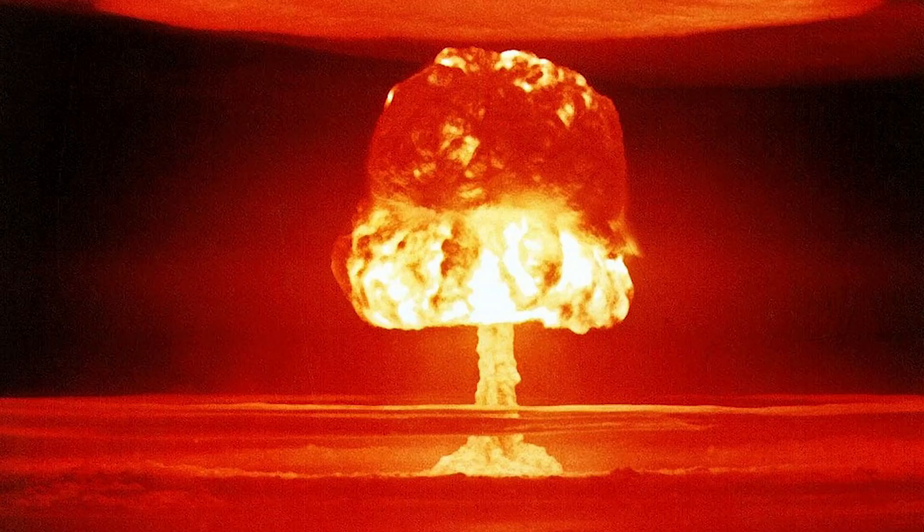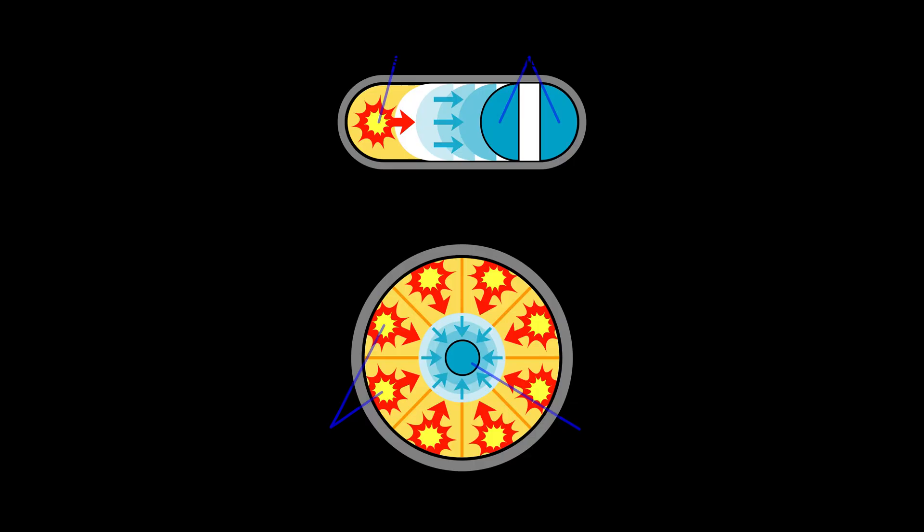Before we dive into the story of the Demon Core, let's take a moment to understand why these cores are so important and what their role is in the chain reaction of a nuclear reaction. These plutonium cores are at the center of nuclear weapons, and their design is critical to the success of the bomb. Understanding these basic ideas will also teach us how nuclear reactors work to produce nuclear energy.